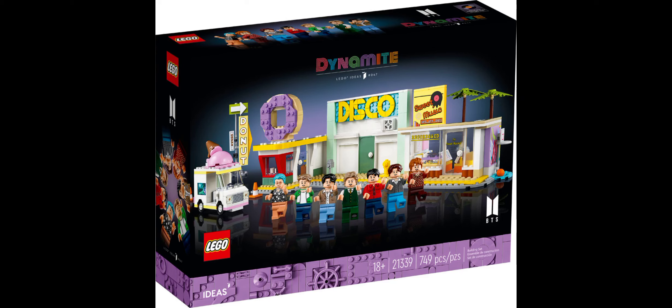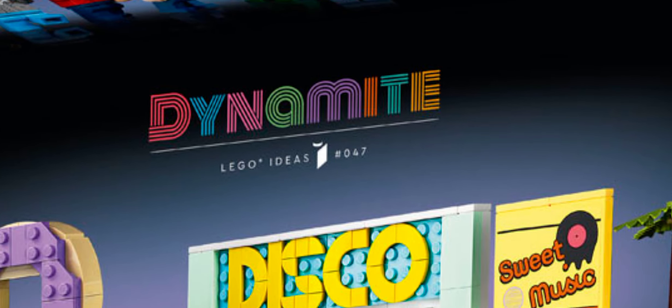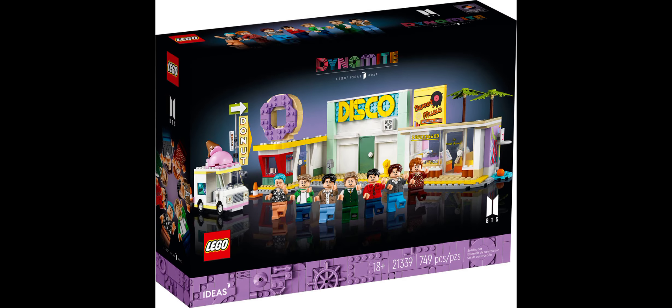Hello everyone, BrickTishin here, and we have images for a new LEGO Ideas set officially released by LEGO. This is LEGO Ideas set number 47, and it comes out in March. It's going to retail for $100, and it's just called Dynamite.